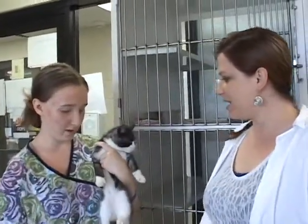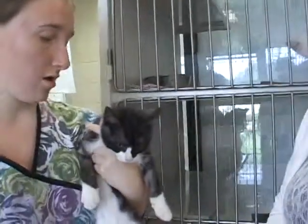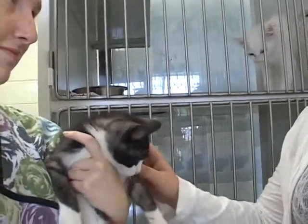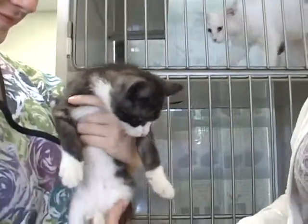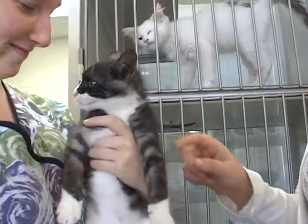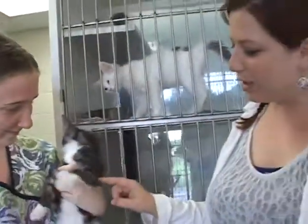Leanne, who is this? This is Solomon. Solomon is about — how old do you think? About three months. And Solomon, one of the reasons we wanted to showcase him is he's got a little bit of chunk to him. Everybody loves a chunky kitty, and he's got these really cool markings.